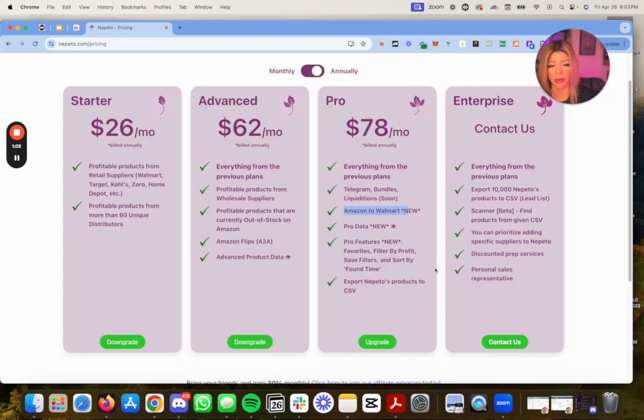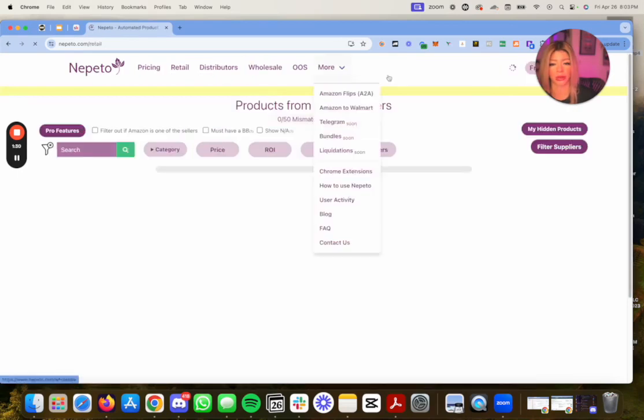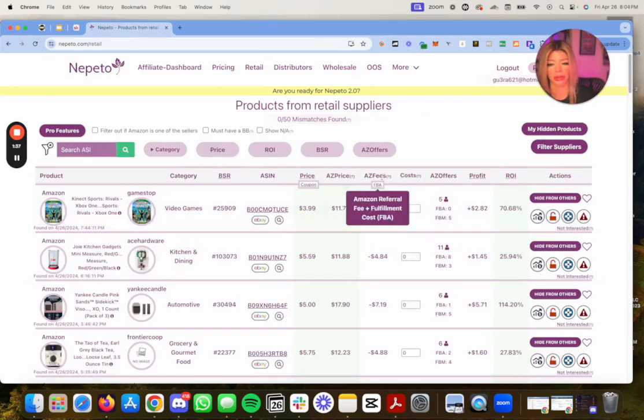You can also export Nepeto's products to a CSV. I use the Pro plan, which is pretty decent — I went straight to it. If you think about it, it's kind of like having a virtual assistant except instead of paying them $80-100 a week, you're paying $80 a month and saving money. The only thing is you have to source and weed out the bad products yourself, so I use both a VA and this tool.